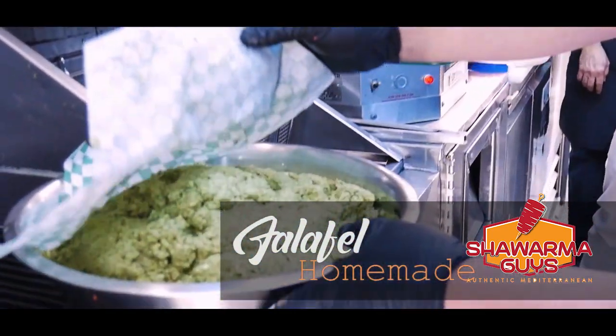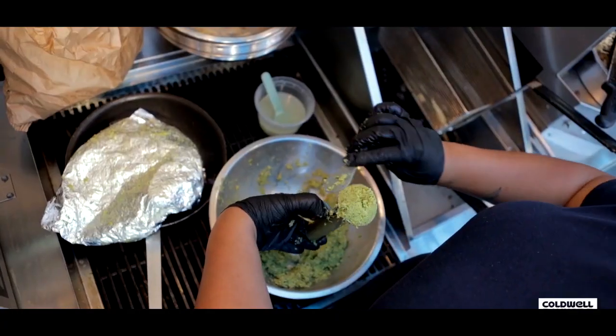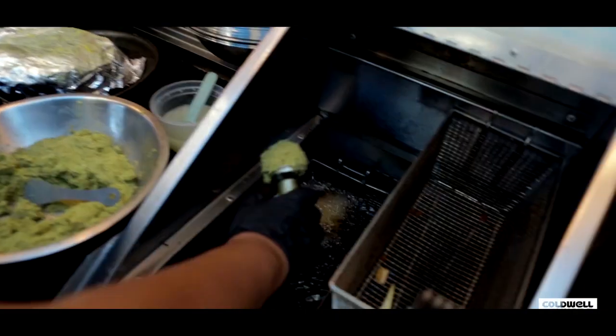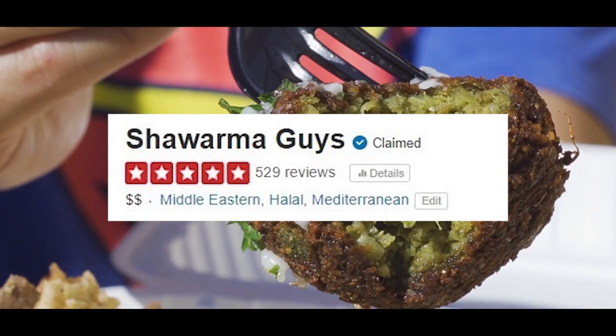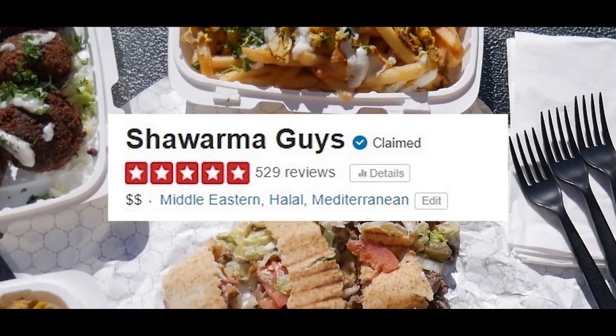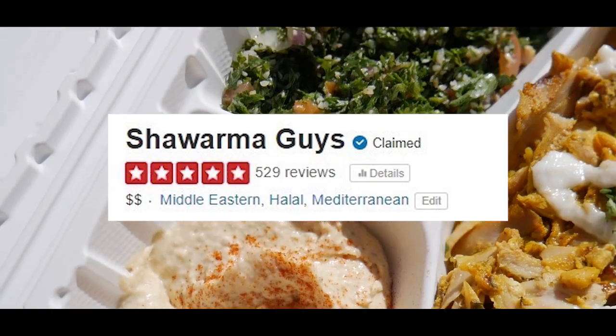The last one is the falafel wrap. This is Yelp's Top 100 — we're at The Shawarma Guys with 529 reviews. Definitely don't miss this place.